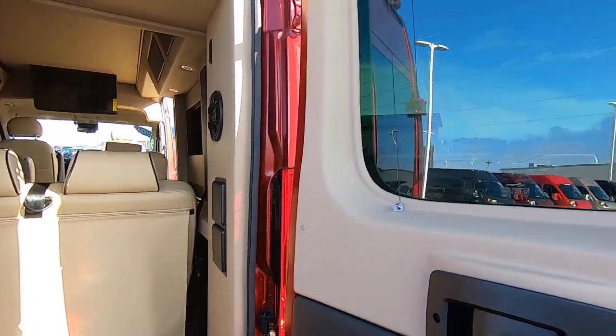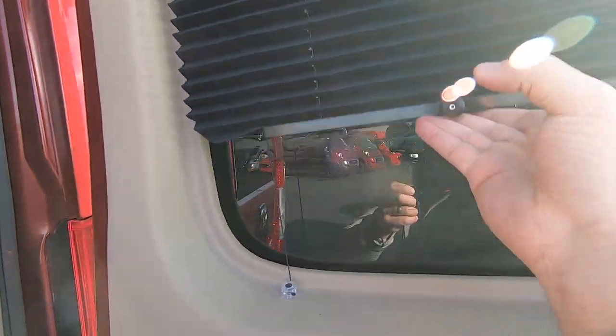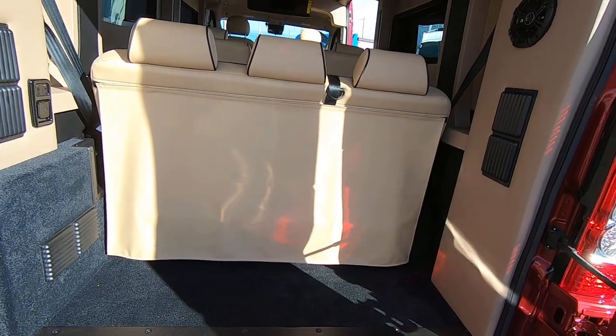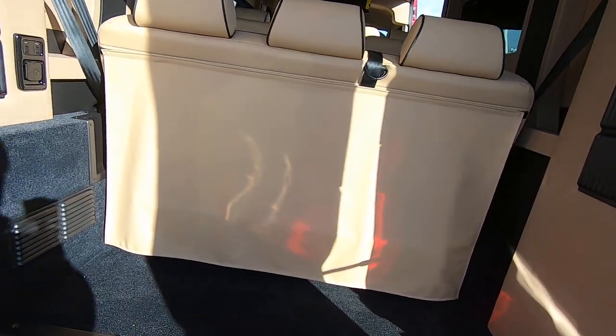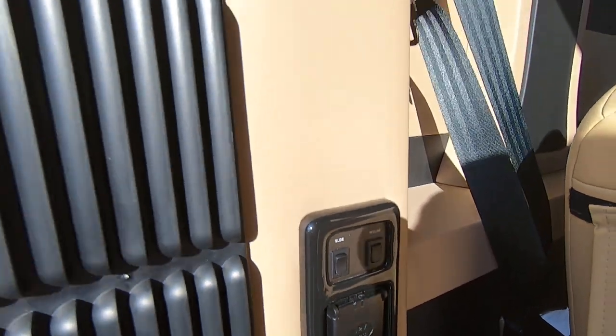Up top you have your rear backup camera as well. Inside, privacy shades all around on the interior to give you maximum privacy. Plenty of room back here for your storage, and a power sliding and folding rear bench seat that you can move forward if you need to get more room back here. You do have your 12 volt outlet as well.